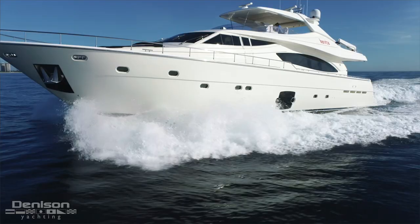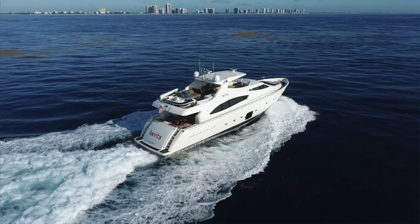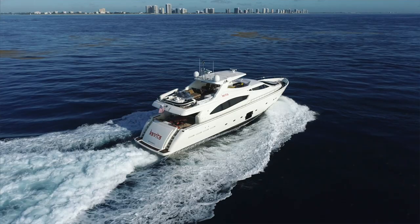On behalf of the entire team at Denison Yachting, thank you so much for joining us on today's walkthrough of this 2006 88 Ferretti. If you have any questions about the boat or would like to see her in person, you can reach out to Jace at any time.